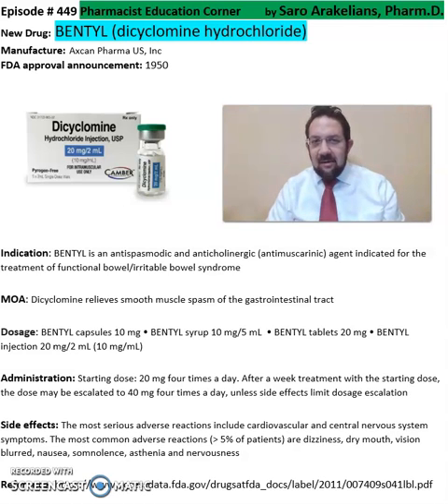Hello everyone, this is Sarah, a clinical pharmacist. What is Bentyl, or dicyclomine? Bentyl is from Axcan Pharma — approved in 1950, this medication is an anti-spasmodic and anti-cholinergic indicated for the treatment of functional bowel disorder, irritable bowel syndrome.